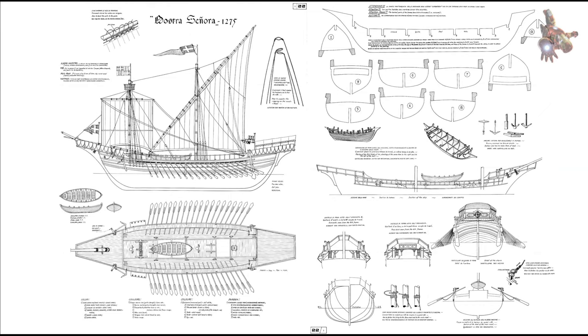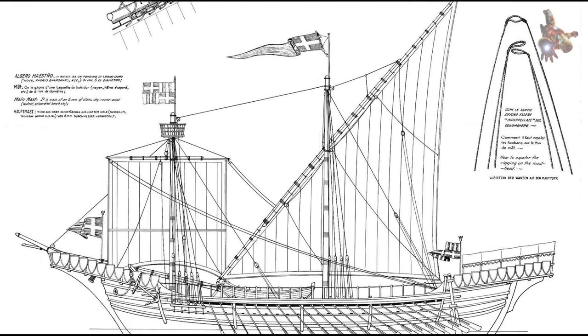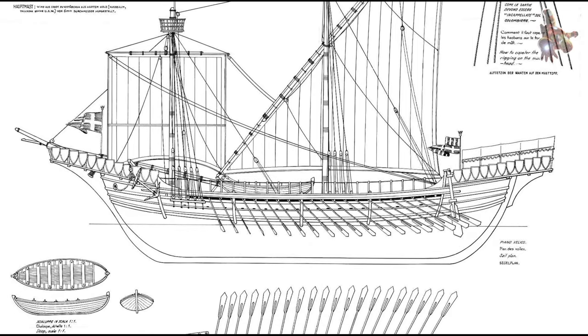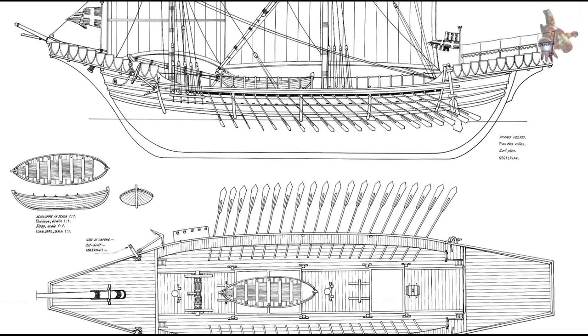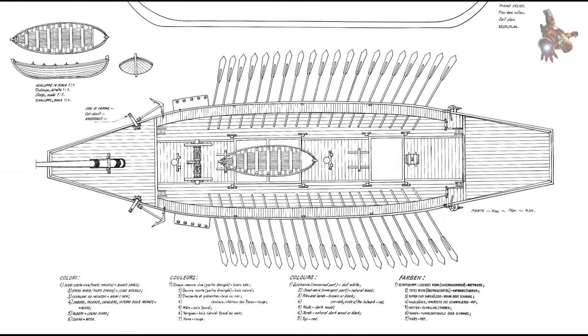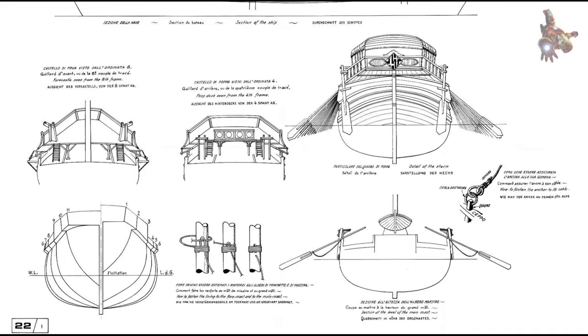The autonomy of the galley was quite limited, mainly due to the small water supplies on board, as rowers required a large amount of water. Fast crossings were only possible with good supplies, which were provided by auxiliary sailing vessels that accompanied the galleys or rendezvoused at designated points along the route. The most effective voyages were along well-equipped coastlines between supply bases, from harbor to harbor.